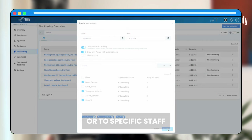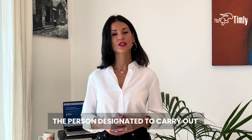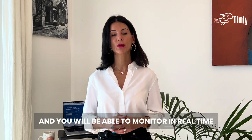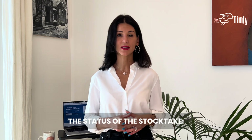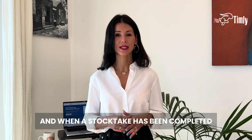When you initiate a stock take in Timly, the person designated to carry out the stock take will receive a notification, and you will be able to monitor in real time the status of the stock take — is it pending, is it in progress, has it been completed?